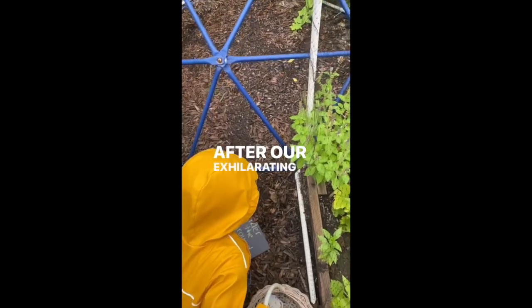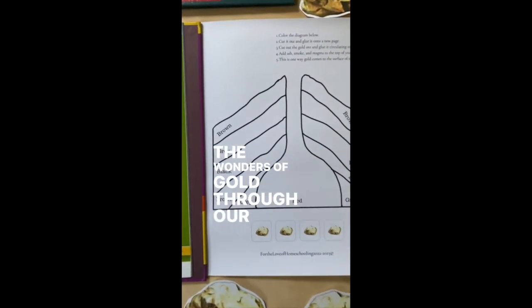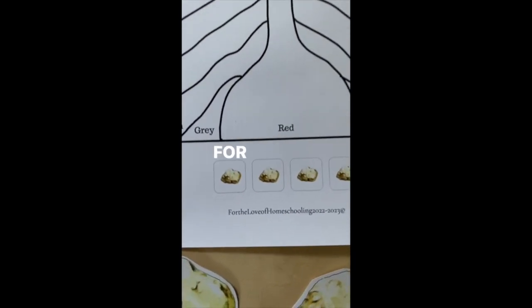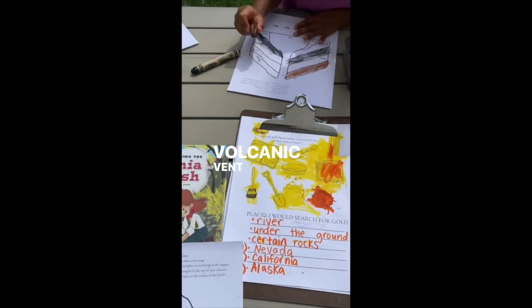After our exhilarating hunt, it's time to dive deeper into the wonders of gold through our nature study workbooks. For our junior explorers, get ready to create a stunning volcanic vent paper model.